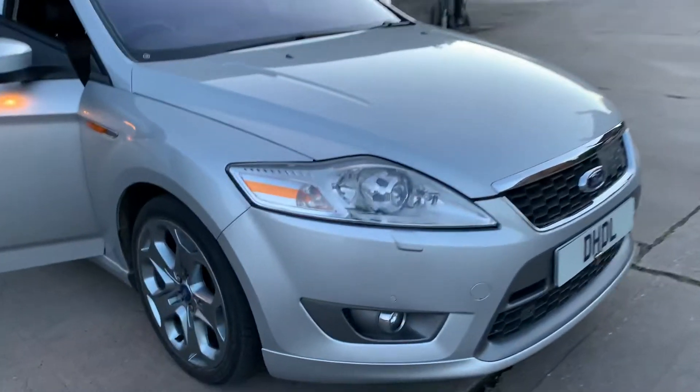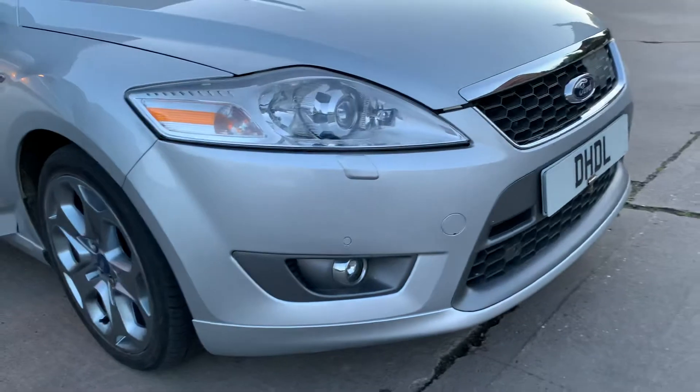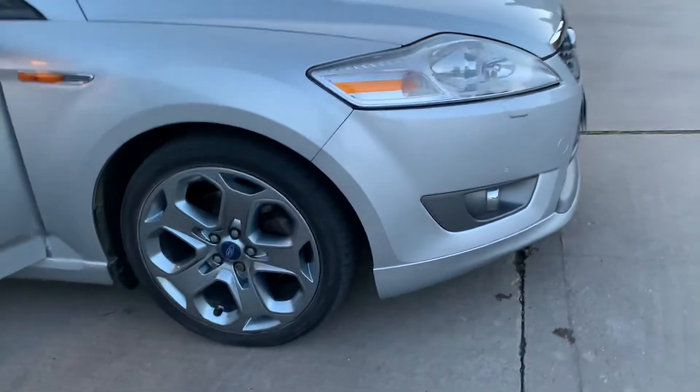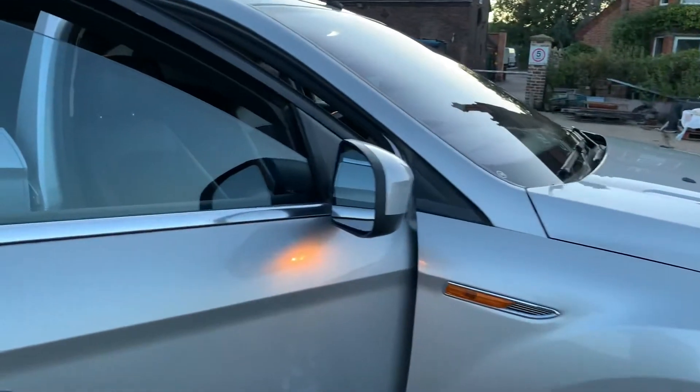It's in very good condition for its age. It benefits from parking sensors at the rear, some beautiful alloy wheels which are unmarked, and puddle lights.